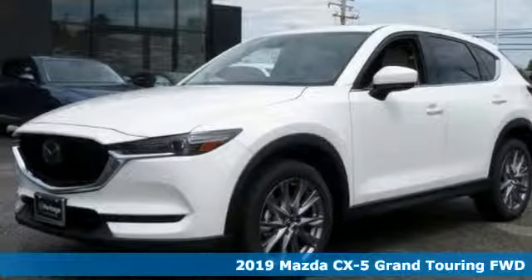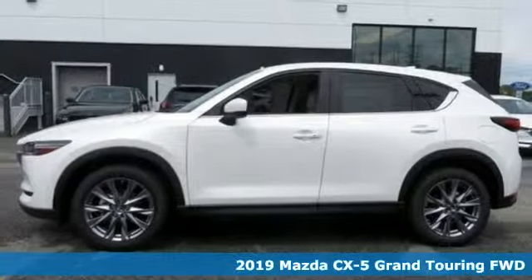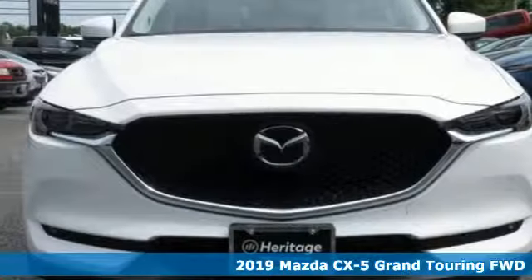It's a new 2019 Mazda CX-5. For all the things that drive you, there's Mazda. It boasts an impressive list of features like these.